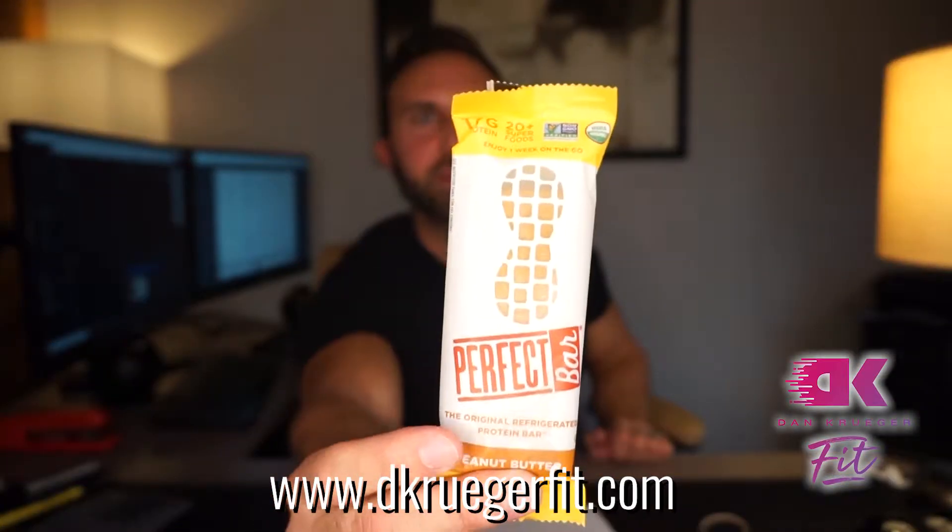The four bars we're going to talk about today are the Perfect Bar — which I've just picked up and never tried before, but clients have brought it to my attention over the past few months, so I figured I'd try it out today for the first time — and then the other three are Quest Bars, RX Bars, and Think Thin Bars, which I'd already tried many times before.